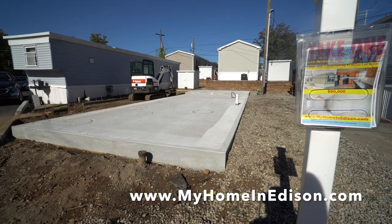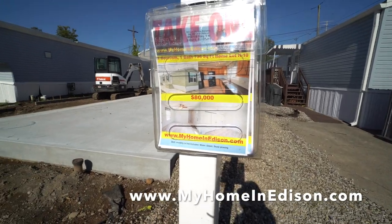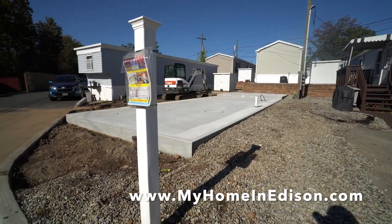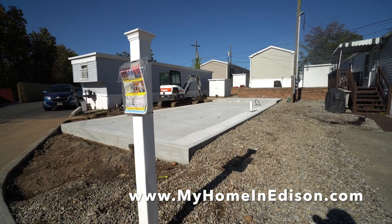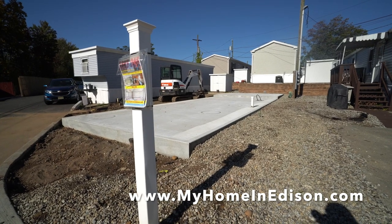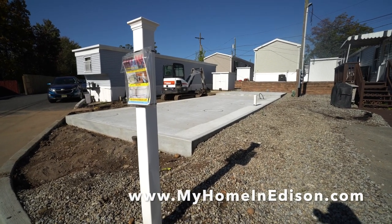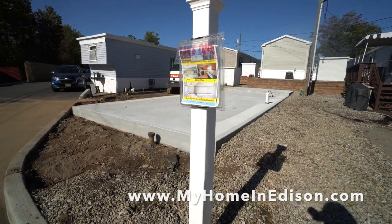We are a land lease community. Our website is myhomeinedison.com. The monthly lot fee is $625 for this house, and that includes water, sewer, and the leasing of the land. Of course we do snow plowing in the winter and leaf blowing in the fall. This house comes with a shed — we have a new lock for the shed. Stay tuned till the end to see the view of the house sitting in the manufacturing facility waiting for us to do our part.